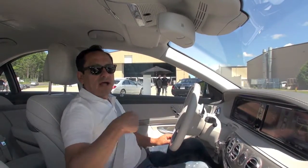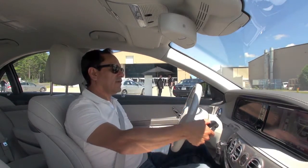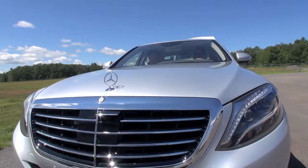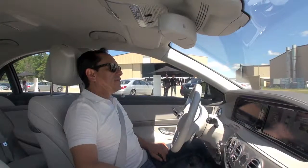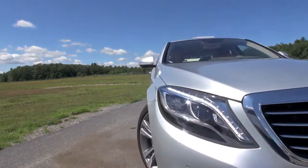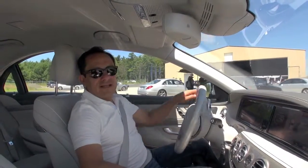We're completely parked now, and we're going to get out using exactly the same procedure. In this case we only need to put the blinker to the left, indicating that we're going out. We put it in drive, hit OK, then reverse, hit the accelerator just to move backwards, and the car takes me out of the spot.